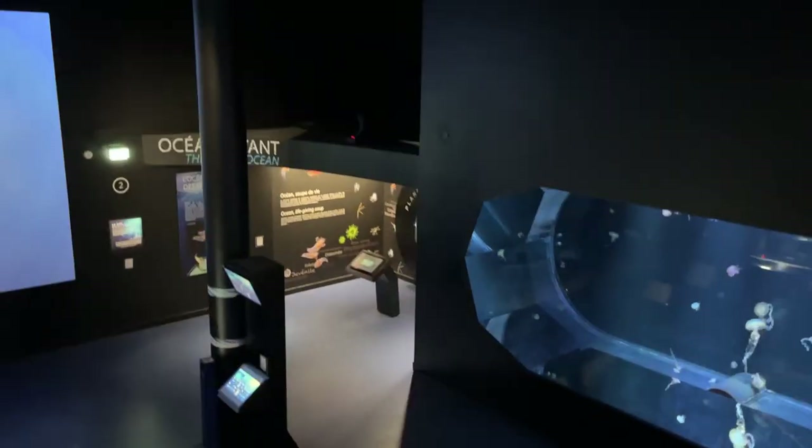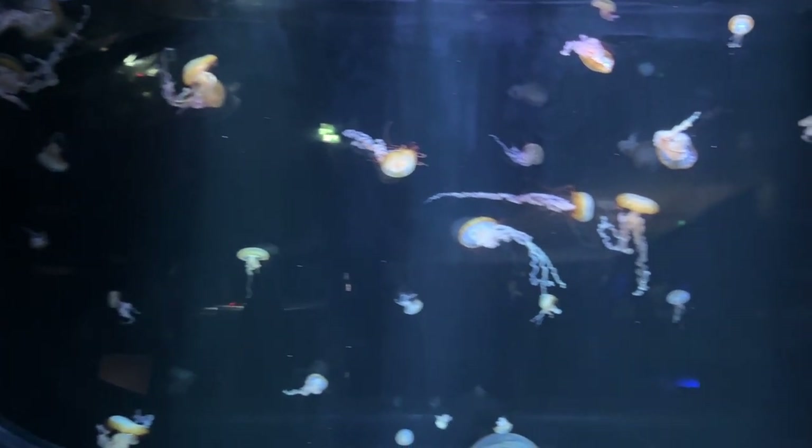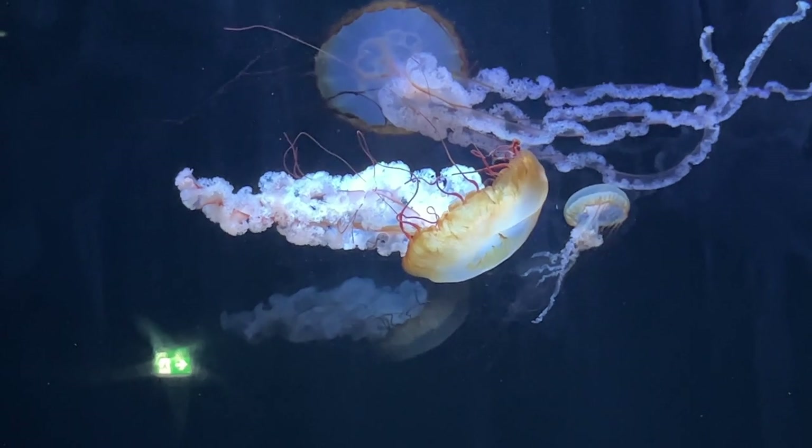The Living Oceans exhibit we entered focuses on marine life often forgotten, e.g. plankton and jellyfish. The jellyfish were mesmerising to watch.